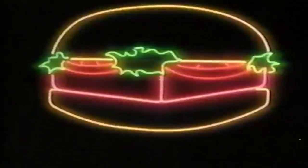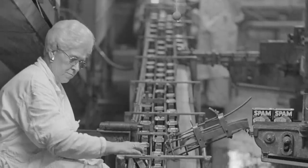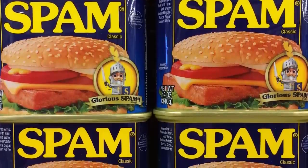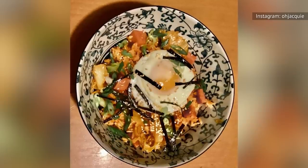Fans might argue that it never went away, but what's clear is that Spam in a can is having a moment. Prepare to be surprised by Spam's culinary glow-up. Since hitting the shelves in 1937, Spam is more popular than ever. Chefs are creating new Spam concoctions, often adding it to Asian dishes. The salty taste adds an umami zing, making it perfect for rice dishes.